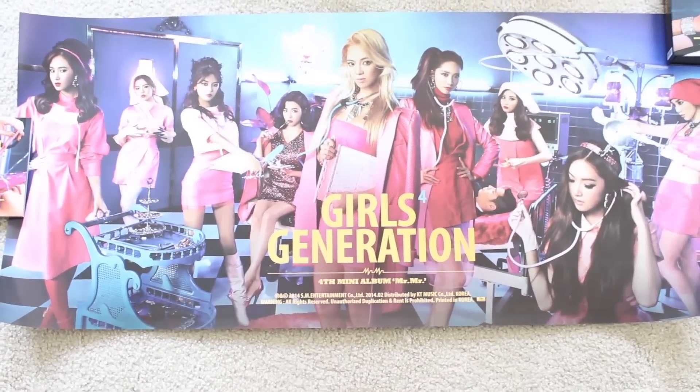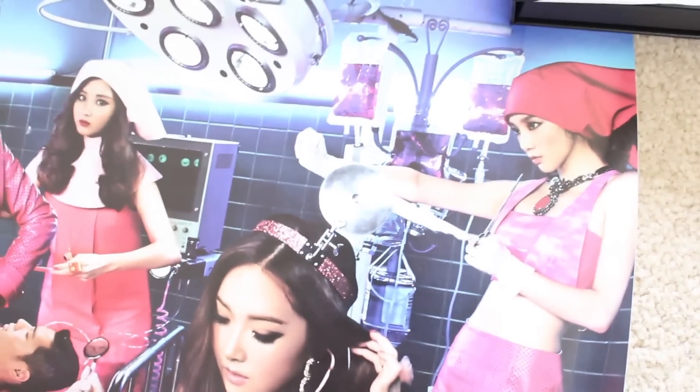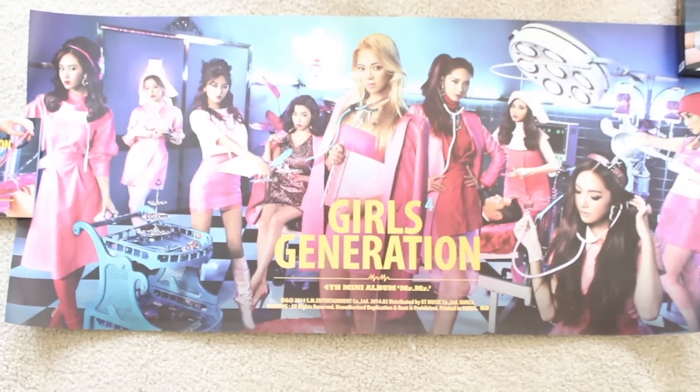Okay guys, here's the poster. It's really, really long — or like, not very long, but it's long and narrow, so I had to put it on the floor. I'll just show you each member: we have Yuri, Sunny, Sooyoung, Tiffany, Hyoyeon in the middle — woo! And then we have Yuna and Sohyan, and she's kind of blurry compared to the other members. And then we have Jessica in the front, and the dude. And then we have Taeyeon — I don't even know what's going on there, but there you go. Girls' Generation, Mr. Mr. As you can see, in comparison to the album it's quite big. There it is in all its glory, and I have no idea where I'm going to put it. Poster!